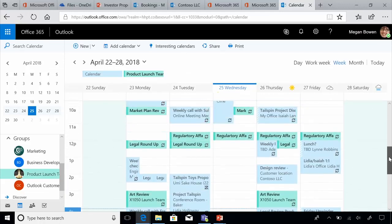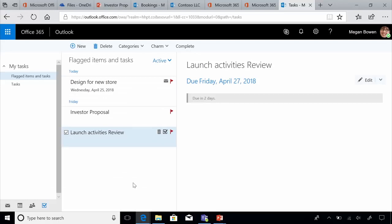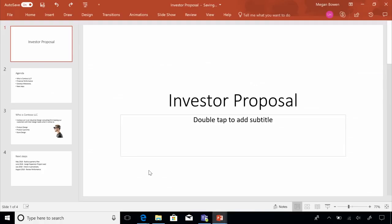After checking her calendar, the next thing Megan does, like most people, is look at her to-do list. Today she needs to work on three important things, one of which is an investor proposal that requires her to create a deck, and another is to coordinate launch activities for a product launch involving a design review. So let's get to her investor proposal.